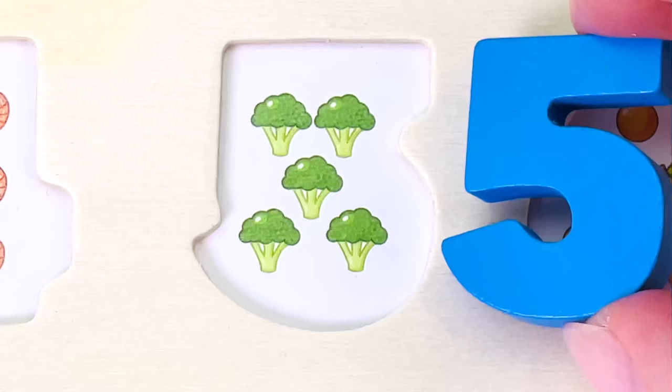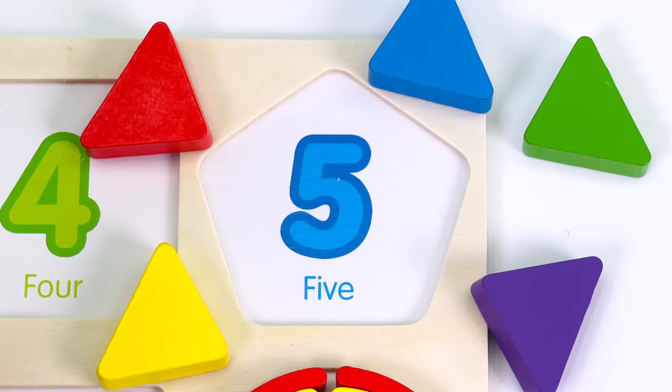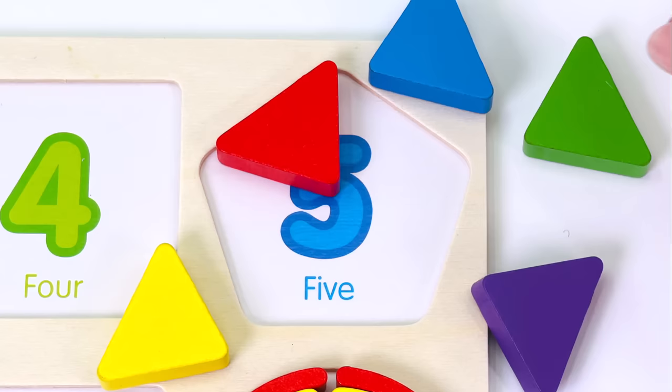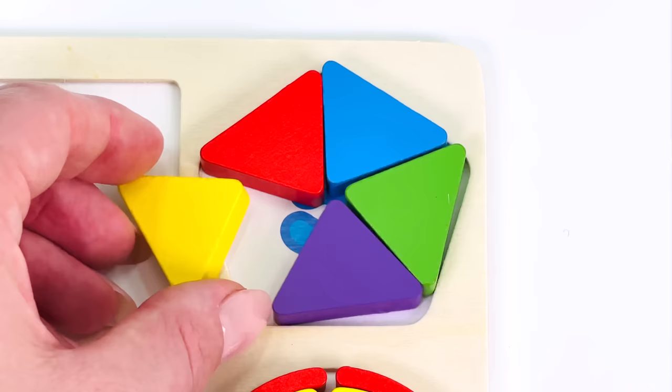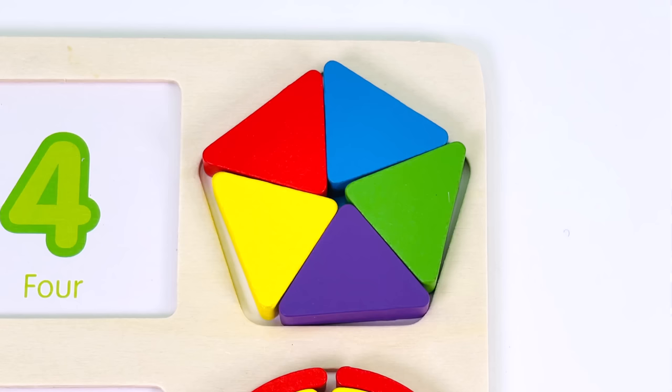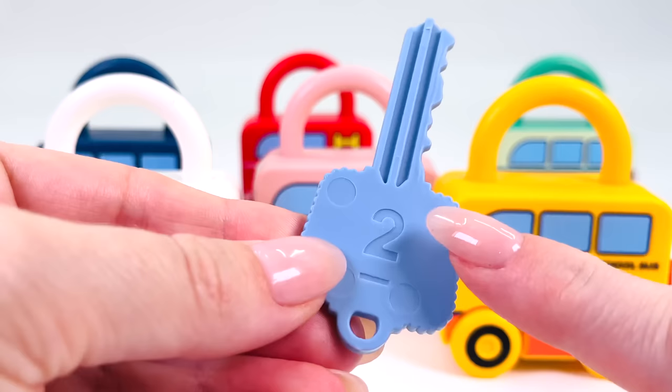Let's count the broccoli together. 1, 2, 3, 4, and 5. The number 5. I have 5 small shapes: shape number 2, number 3, 4, and 5. Together all 5 shapes make a pentagon.